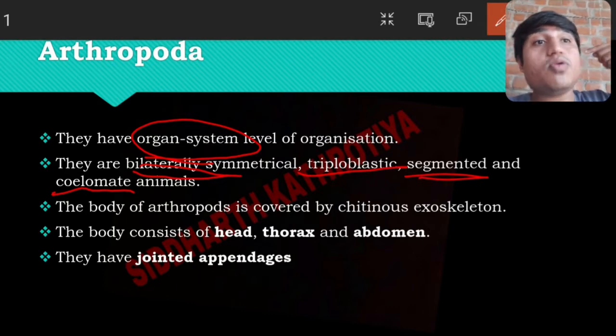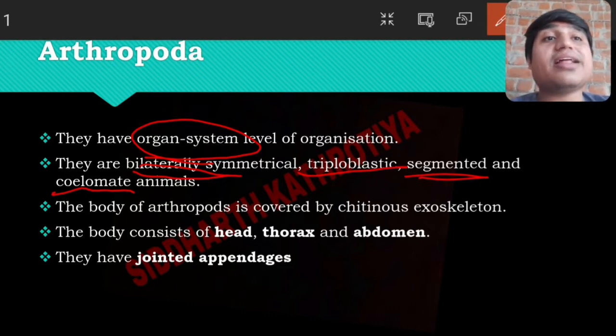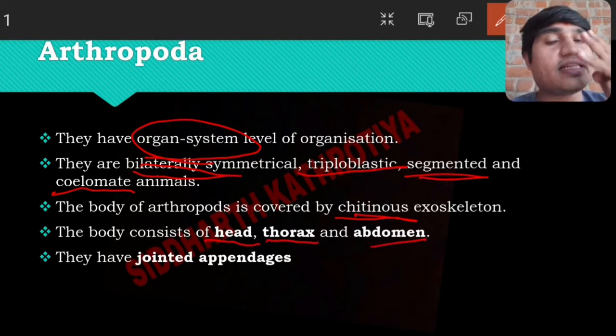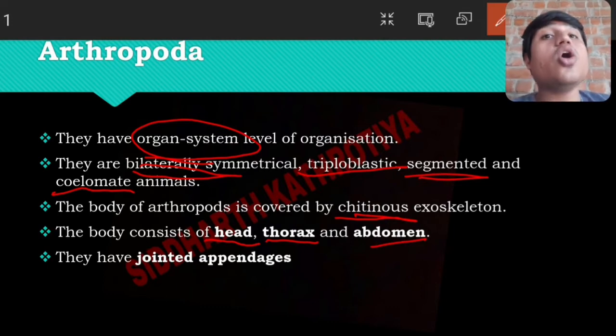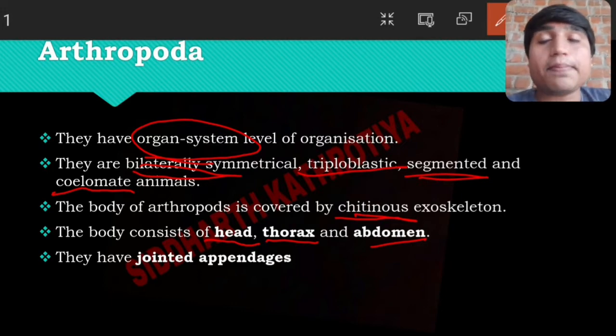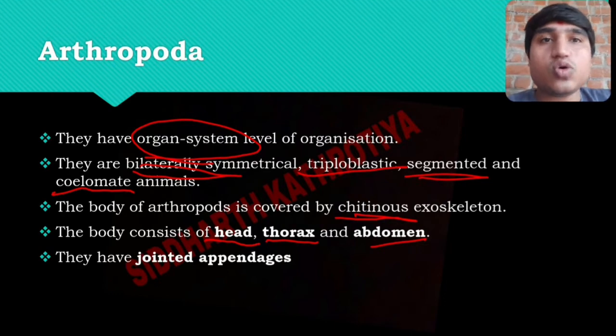Their entire skeletal structure — the exoskeleton — is chitinous, made of chitin. Their body is divided into three parts: head, thorax, and abdomen.